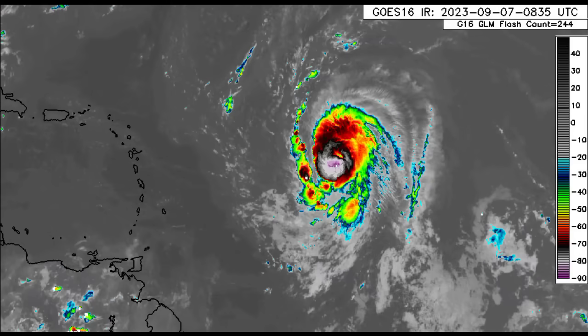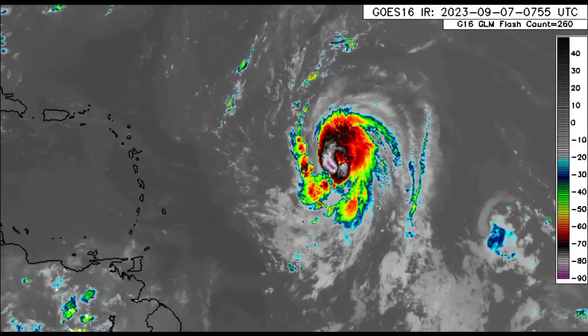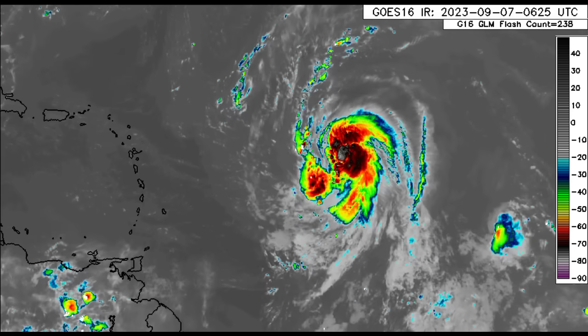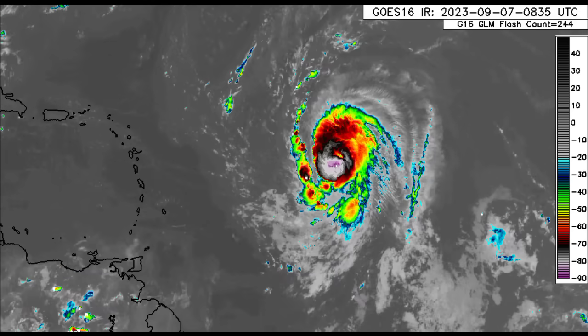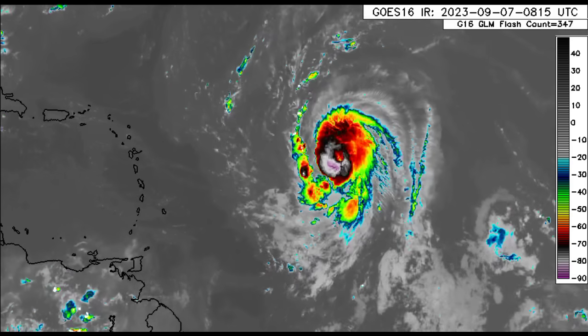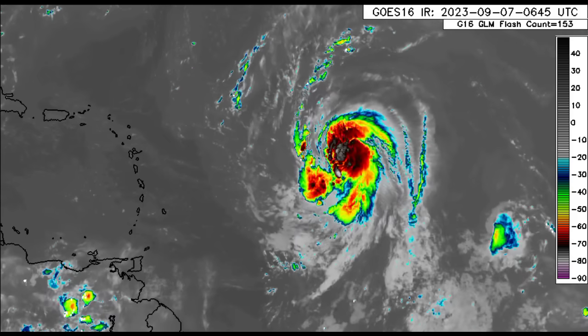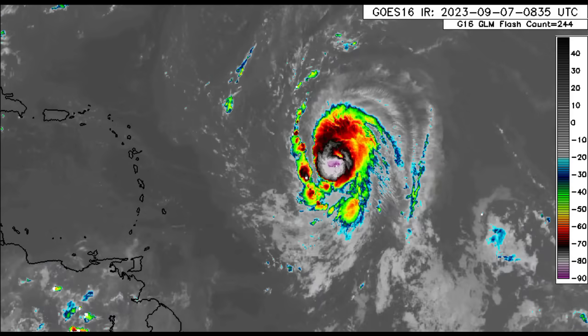Hey everyone, it is Dani and welcome to this update video this morning. I hope you guys are doing really wonderful. We're going to be taking a look at what is going on out there. We'll briefly look at the eastern Pacific because there is a Cat 5 hurricane over in that basin, and of course the main focus will be on the Atlantic and Hurricane Lee in particular.